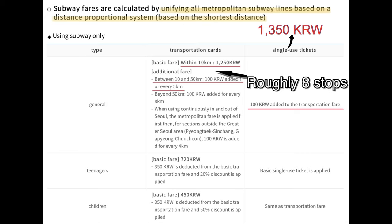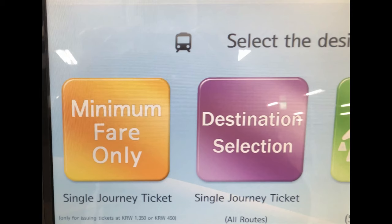When you use single journey tickets, there are two options: minimum fare or select destination. Minimum fare covers only 10 kilometers, but how do you know you'll travel less than 10 kilometers? If you travel over 10 kilometers, you're going to have to pay a penalty.